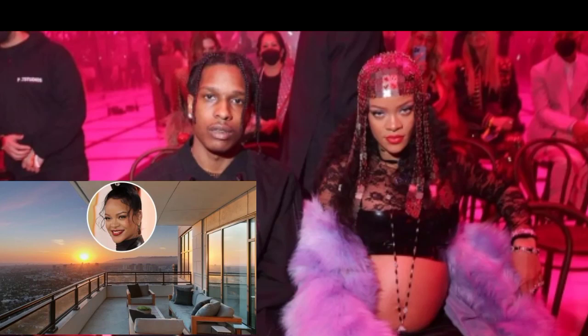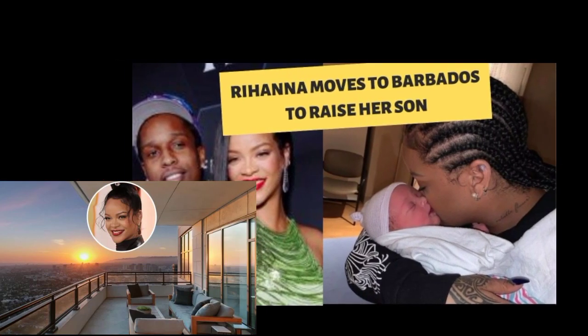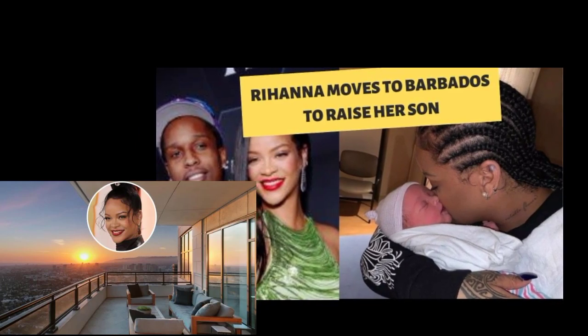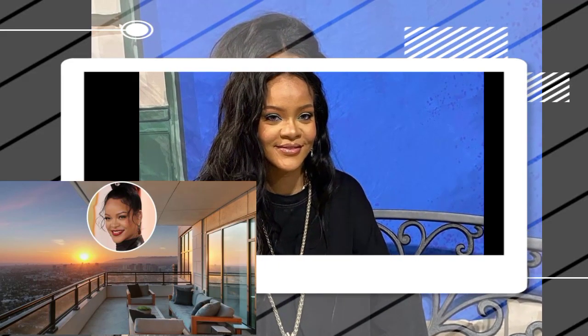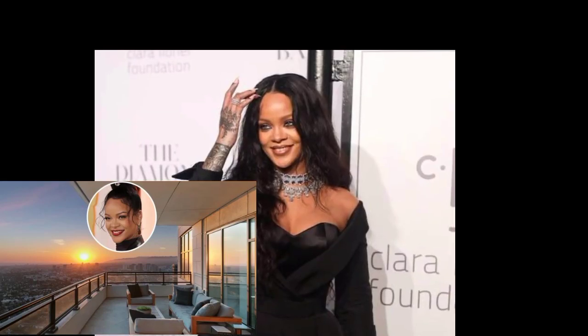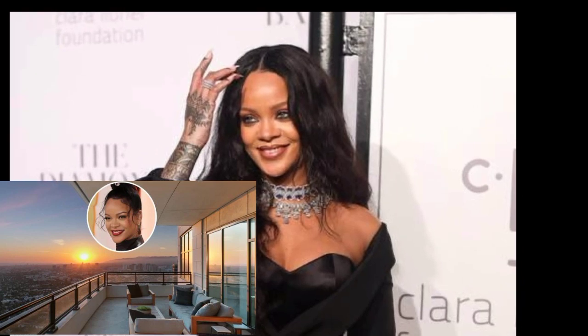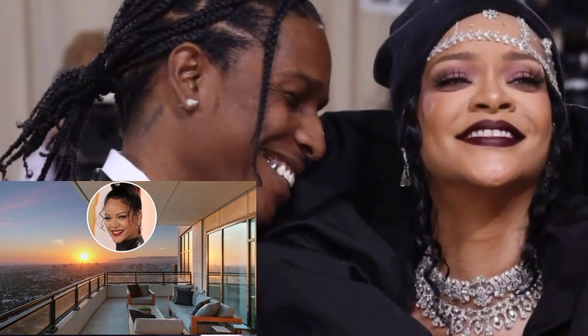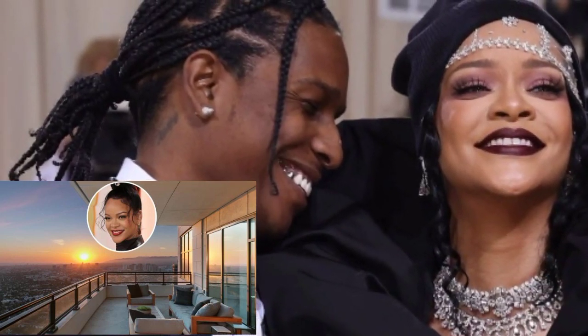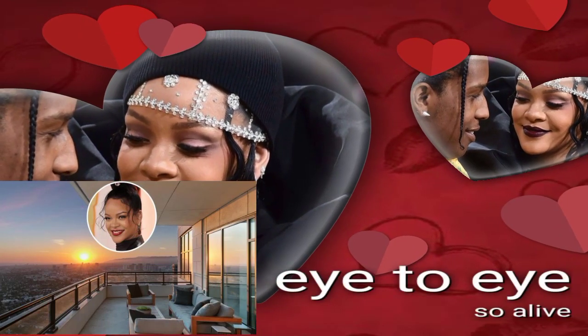Nick Molnar, a billionaire and co-founder of the tech company Afterpay, was the seller. At first, he wanted $28 million for the penthouse. However, Rihanna was able to get a good deal, and it's likely that she used L.A.'s mansion tax as a bargaining chip, because the deal closed on March 31, one day before the new tax went into effect. Molnar would have owed an additional $1.1 million in taxes if the transaction had closed in April.